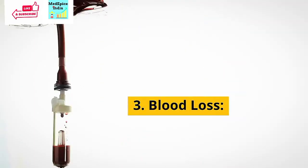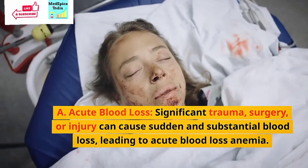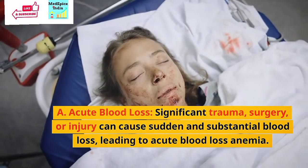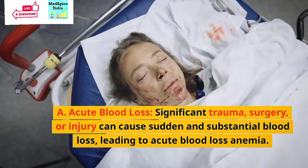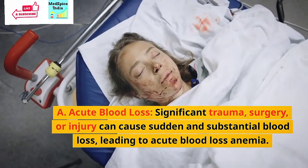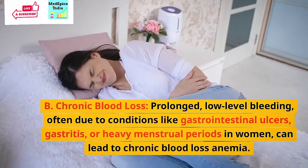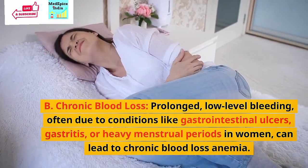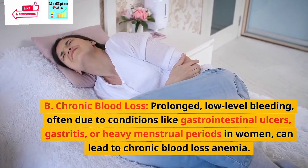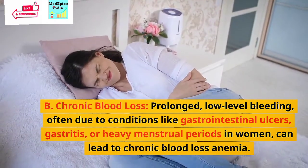The third cause is blood loss. Acute blood loss: significant trauma, surgery, or injury can cause sudden and substantial blood loss, leading to acute blood loss anemia. Chronic blood loss: prolonged low-level bleeding, often due to conditions like gastrointestinal ulcers, gastritis, or heavy menstrual periods in women, can lead to chronic blood loss anemia.